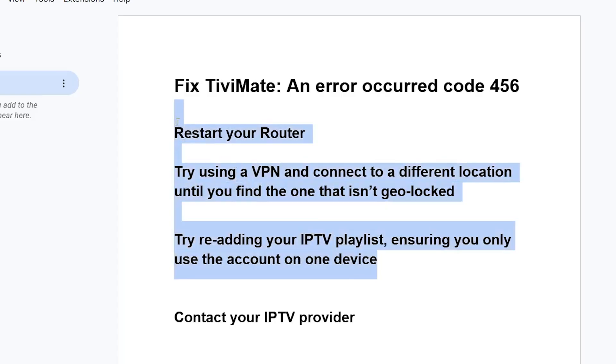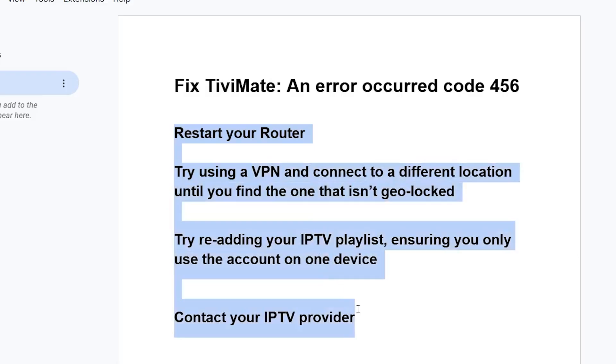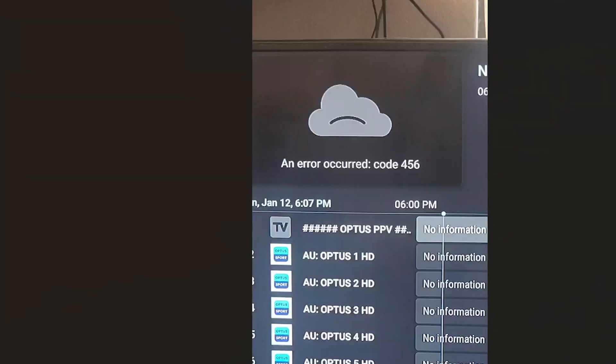If all else fails and you've tried all the steps here, just contact your IPTV provider — they can help you with error code 456. But mostly, lots of people are able to resolve it by just trying these steps. I hope you're also able to resolve this issue. Thank you for watching, and let me know in the comments if this helped you.